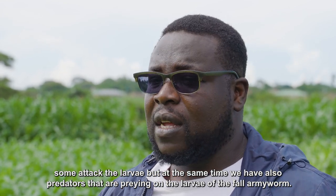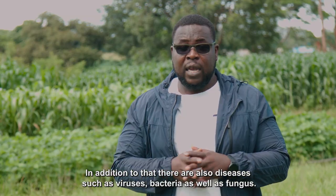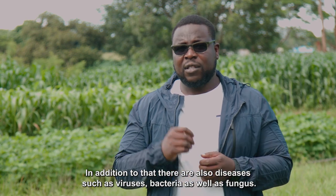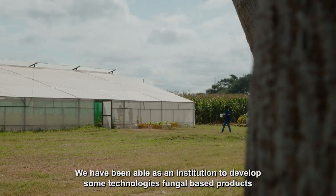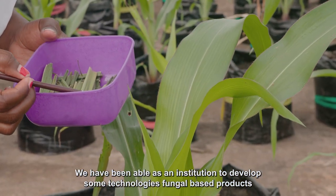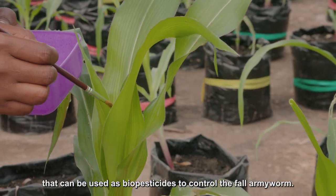At the same time, we also have predators that prey on the larvae of the fall armyworm. In addition to that, there are also diseases such as viruses, bacteria, and fungi. As an institution, we have been able to develop fungal-based products that can be used as biopesticides to control the fall armyworm.